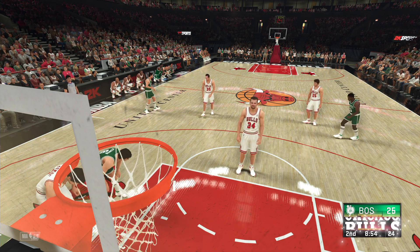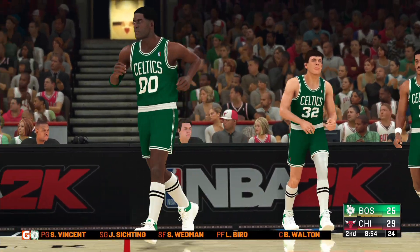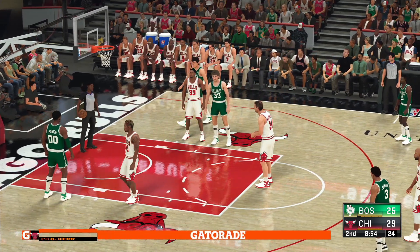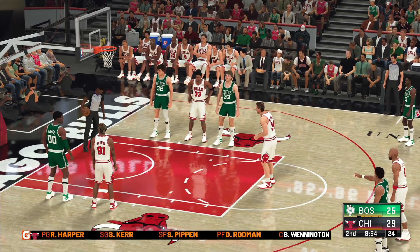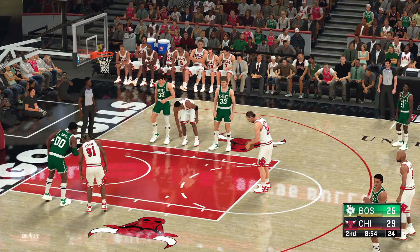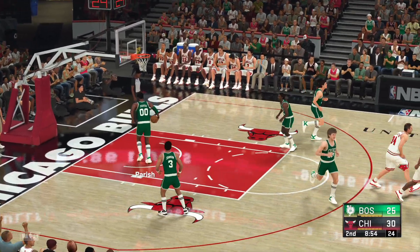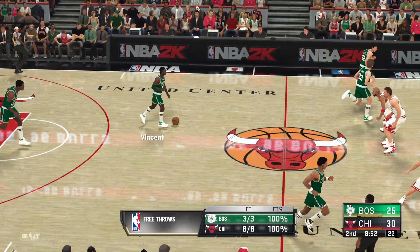He knocks down the first one. Chicago making some changes: Dennis Rodman checked in for Simpkins, Pippen comes in for Tony Kukoc, and Harper in for Bushler. For Boston: Robert Parrish checked in for Walton, McHale comes in for Wedman, and Dennis Johnson subbed in for Easting. He's perfect from the line this time — no wasted trips at all. They're taking care of business at the line.